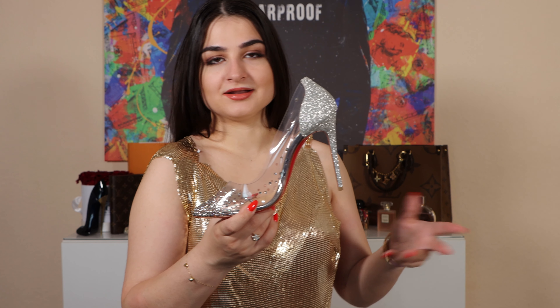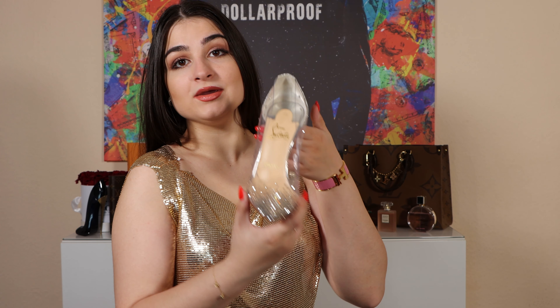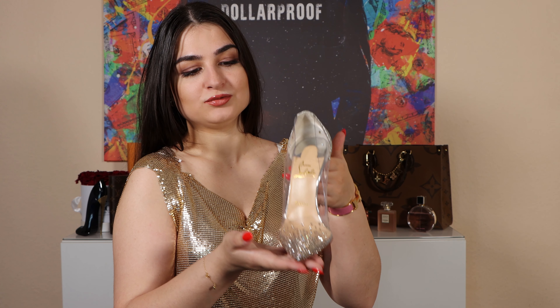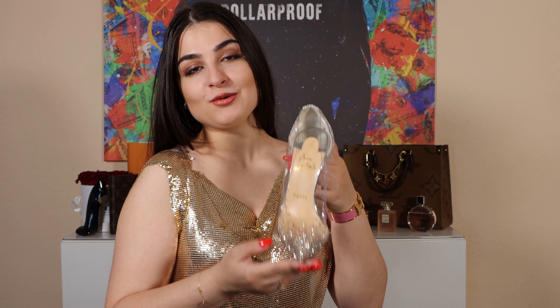You can wear it to very special occasions, very elegant occasions, or if you are going out for dinner, for example — you can wear those shoes and it will look amazing. Now I want to show you how this shoe looks when you are wearing them.